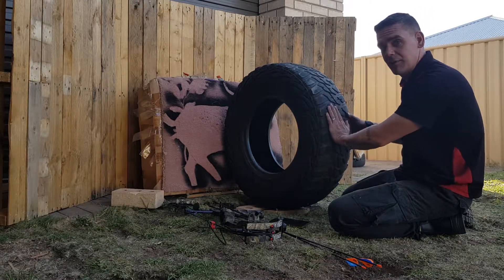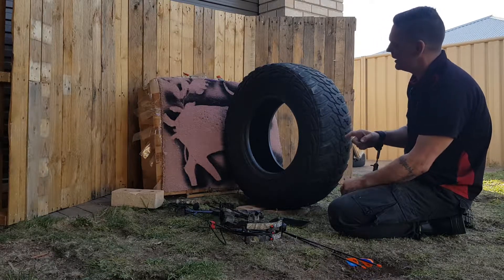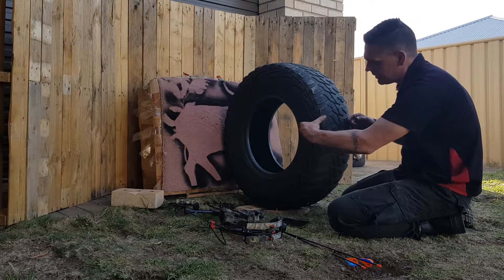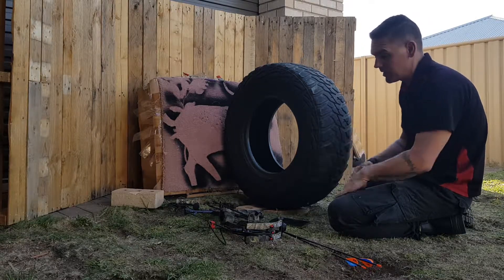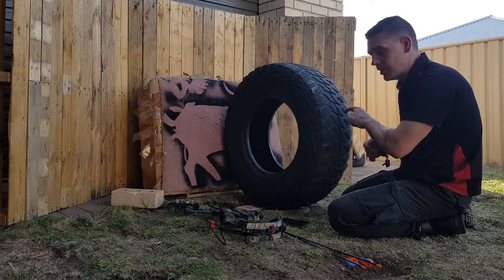I've got a mud tire — a 32-inch mud tire off of my old Cajero. It's still legal. It's a 10-ply, so it's much, much thicker, and obviously there's a lot more rubber to it as well. Being built for a vehicle, it's built tougher, so let's see if that will stop an arrow.